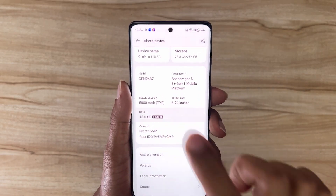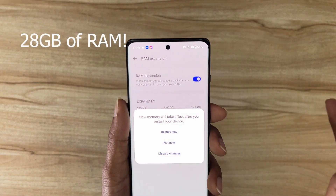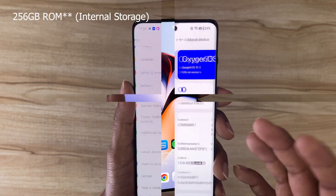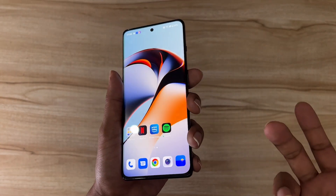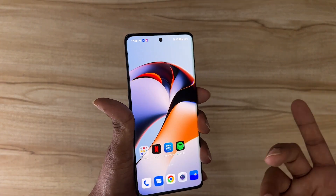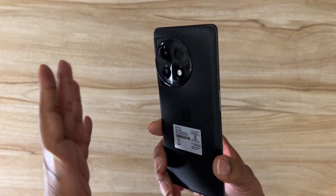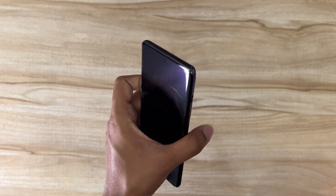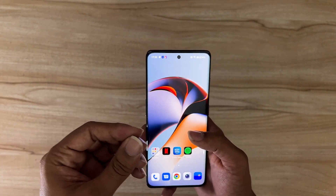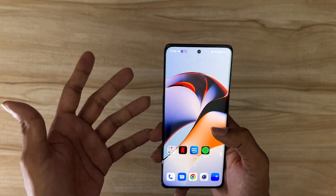The 16GB RAM variant can be expanded by another 12GB virtually, giving around 28GB of RAM — I don't know who would really need that but it's there. It's a 256GB storage variant. Initial impressions are actually very good. I'm not sure whether the camera is at par with other mid-range devices but it should be good. What I really love about the OnePlus 11R is it doesn't compromise on the premium feeling the OnePlus 11 5G gives, even though it's more affordable.